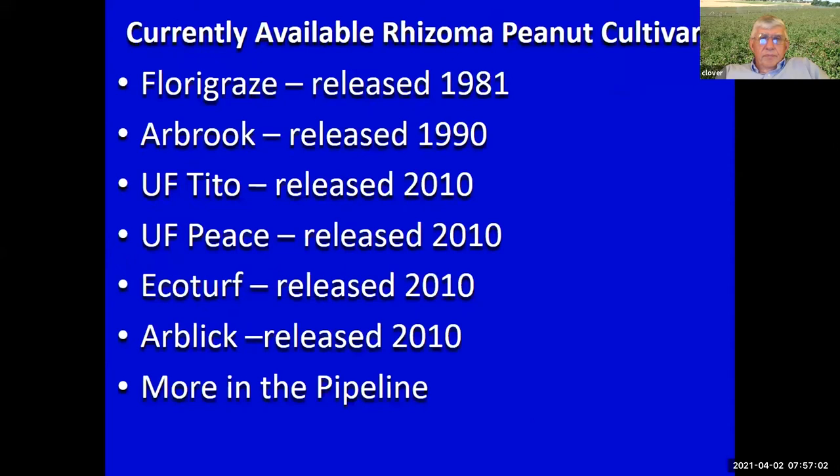Focus on cultivars. The top two were released back in the 80s and 90s. In 2010 we put out four new lines: Tito, Piece, Ecoturf, and Arblick — in particular the top three have found a fair amount of interest and planting over the last 10 years. They have better yield, a little better disease resistance. Dr. Blunt over at Quincy has more lines in the pipeline — we're expecting a couple more releases soon.